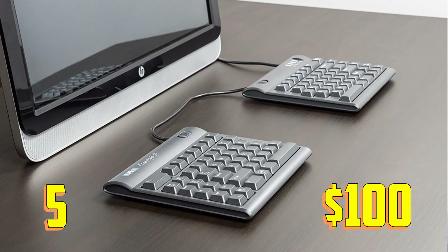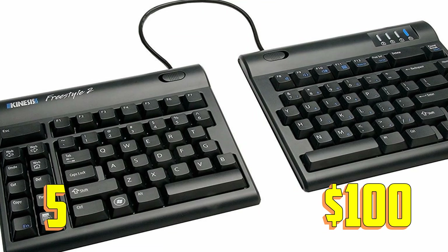The number five keyboard is the Kinesis Freestyle 2 Ergonomic Keyboard. The name is very weird to pronounce, but who cares about the name when you're getting a very good deal for 90 bucks? This keyboard ranked fifth on my list, but you can position it as you like — it's very unique and very cool looking.